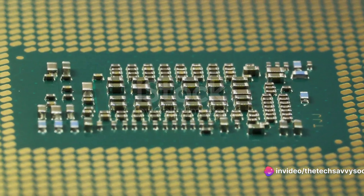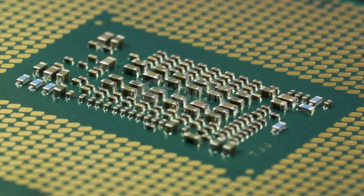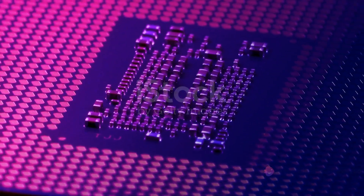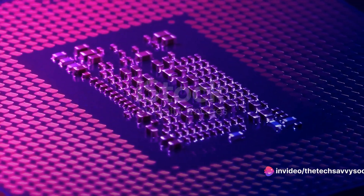An on-chip digital communication network ensures seamless interaction between the analog and digital components. Each of the 64 cores is equipped with a crossbar array of synaptic unit cells with dimensions of 256 by 256.